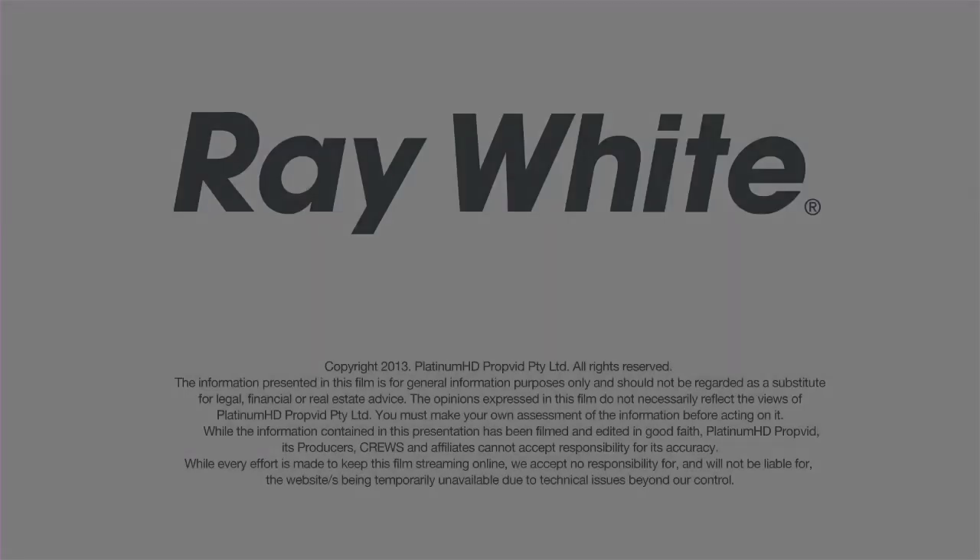Thank you for viewing this beautiful contemporary home. If you're looking for a lovely property in the inner city of Brisbane, come and visit us at 16 Paisley Street, Toowong. I'm Glynnis Austin, thank you.